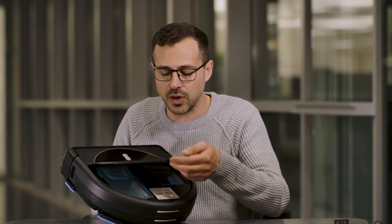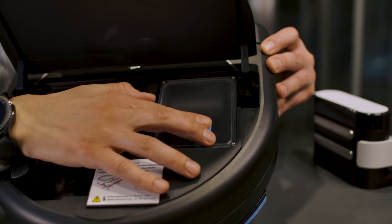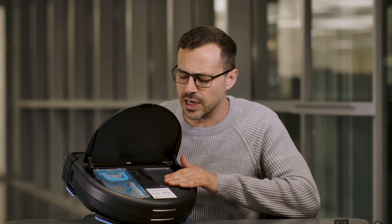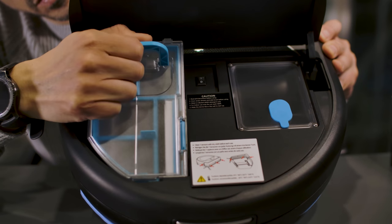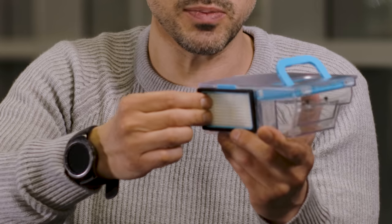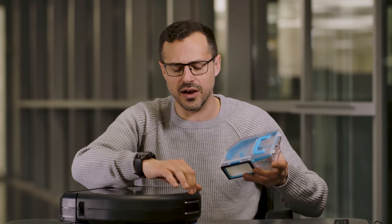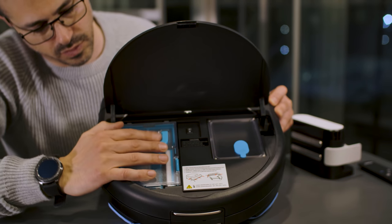You access most of the functionality by opening the top console. You have the water tank here, which you open up and fill with water — you can also add some cleaning solution. This is the tray: you simply pop it out, open it up, and empty it in the trash can. It comes with these nifty filters, and you get some replaceable ones inside the box. This is very convenient — after cleaning, the last thing you want is to get dust all over your hands and touch all that yucky stuff.